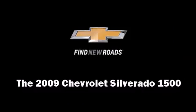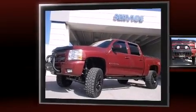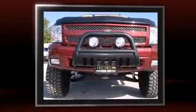Take command of the road in the 2009 Chevrolet Silverado 1500. This four-door, six-passenger truck still has fewer than 40,000 miles.